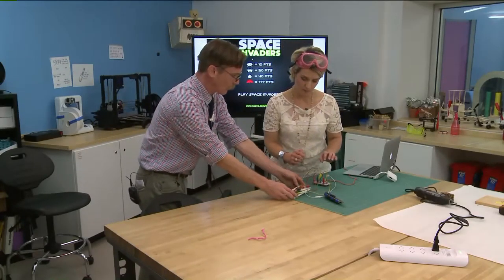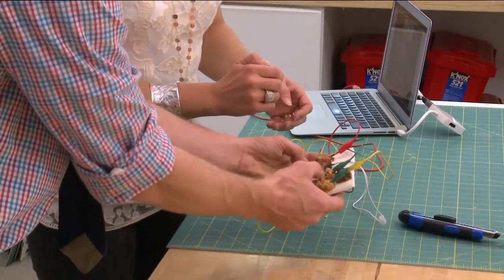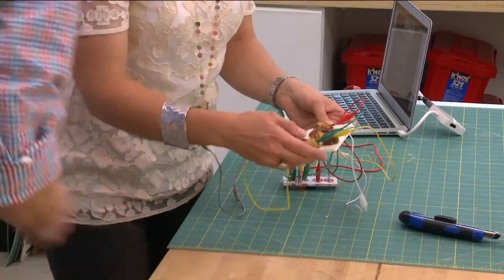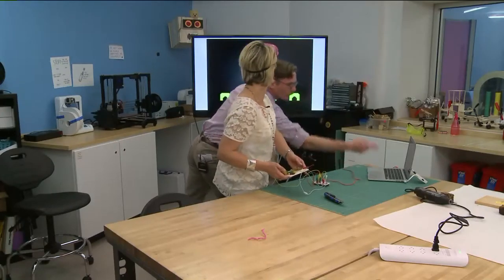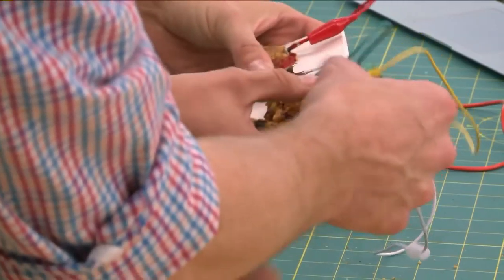This is a simple game controller where you move your character left and right with those two, and shoot is this button. Hit play and you can start playing Space Invaders. I've never played Space Invaders. And if it helps, you can also look at the computer screen too. Touch the fruitcake here.